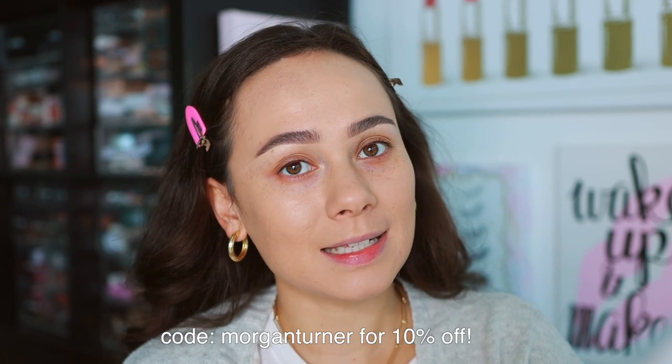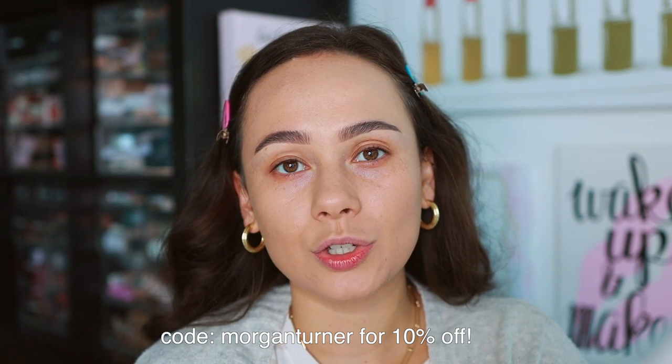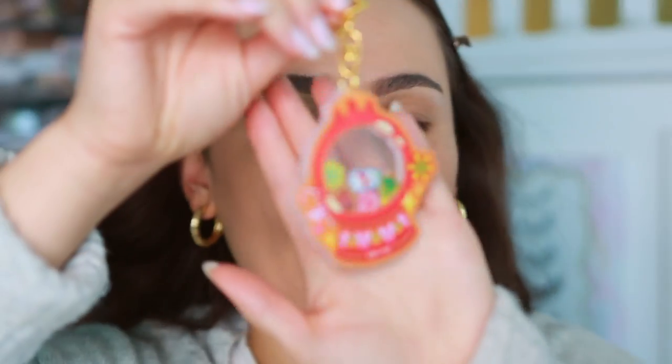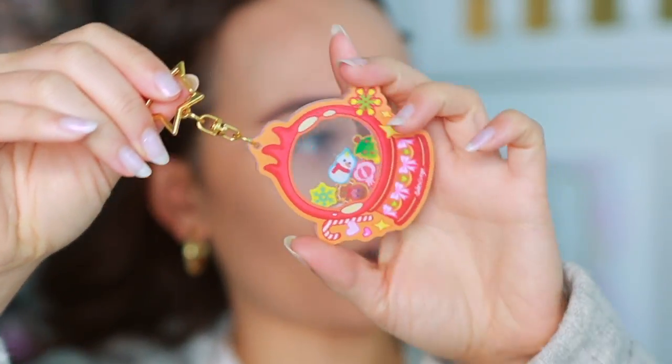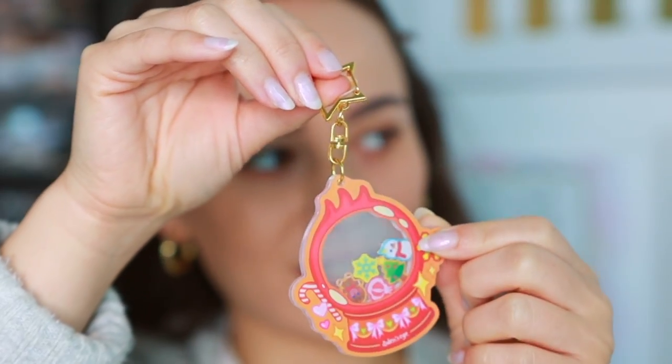I do have a discount code if you'd like to save a little bit of extra money — I'm not sure if my code is going to apply to these palettes, but somebody try it out and let me know. When you make an order on one of these palettes, you will get this free keychain, and the little Christmas stuff floats in there — how cute! Each of these eyeshadow palettes is going to be $43.90 each.